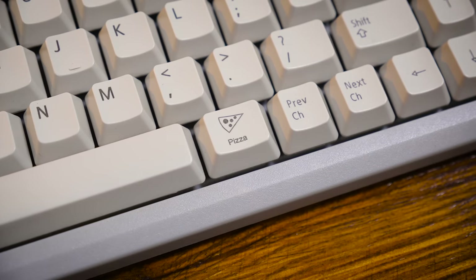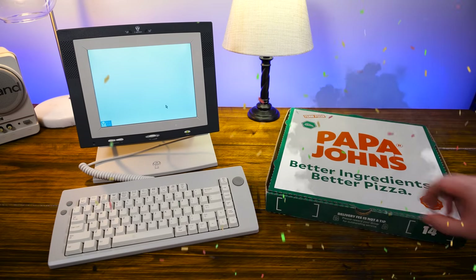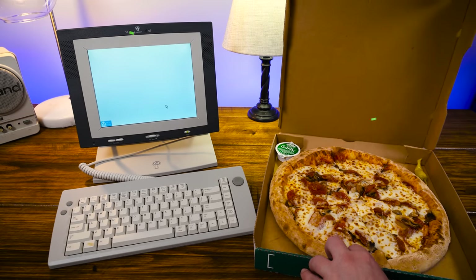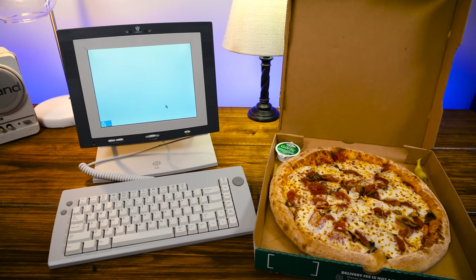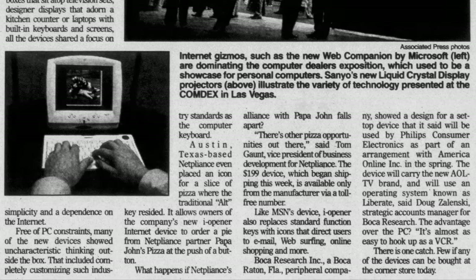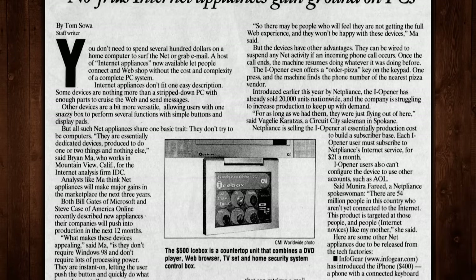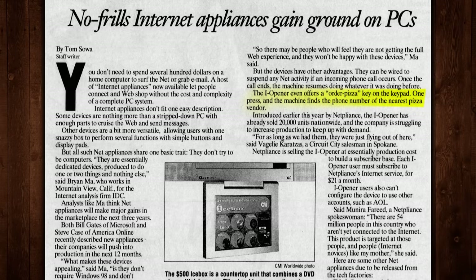Including that pizza key. Which originally, when pressed, would order Papa John's pizza specifically, as stated in contemporary articles I dug up. Although NetPliance also stated that if the Papa deal fell through, there were always other deals on the table for anyone who wanted a slice of the pie. And according to later reviews, by 2001 pressing the pizza key simply brought up a webpage of phone numbers for nearby pizza joints instead.